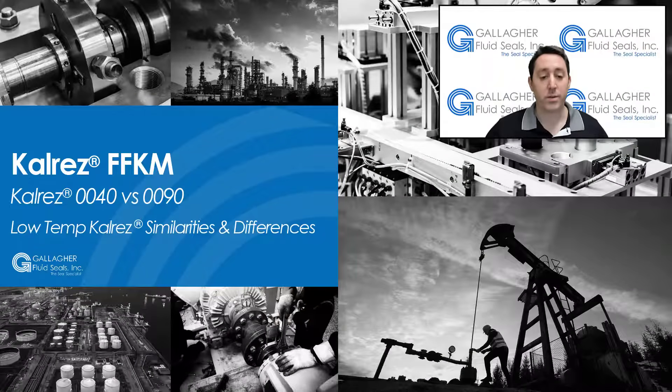Hello, this is Gallagher Fluid Seals, and today we are going to discuss the two low-temperature DuPont CalRes FFKM compounds 0040 and 0090.